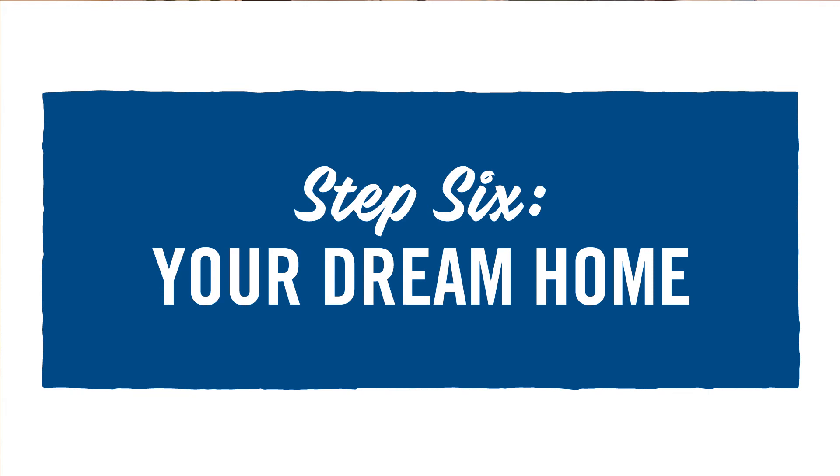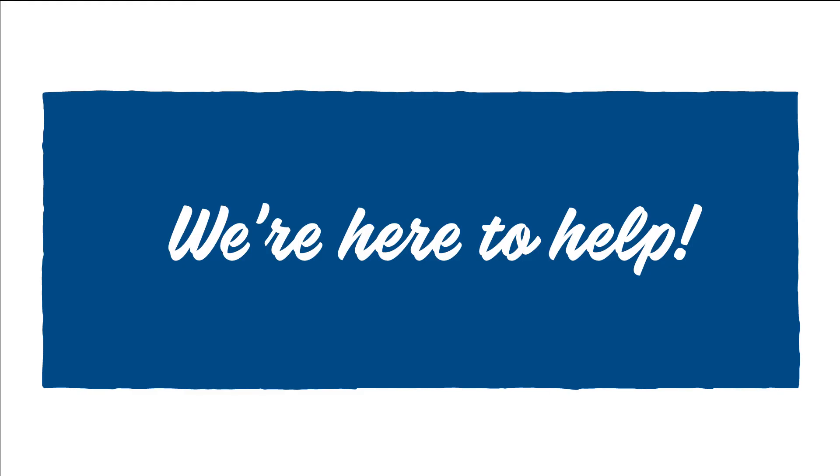Step six, last but not least: move into your home, relax and enjoy. North Shore Bank is the bank of you. We've been in business for 95 years, we started in Shorewood, Wisconsin. Let us be your partner when you're building your home.